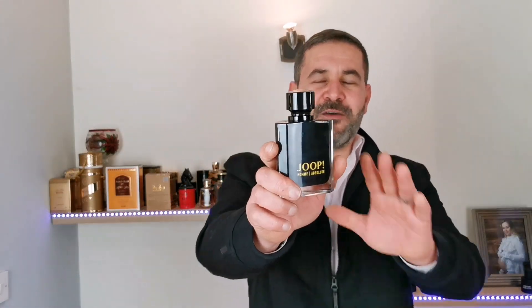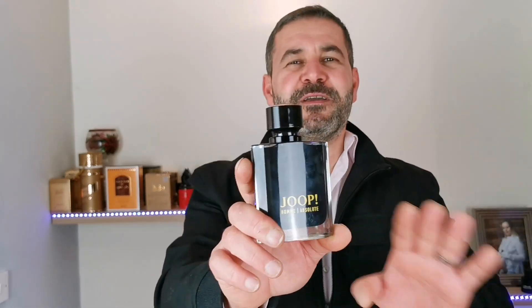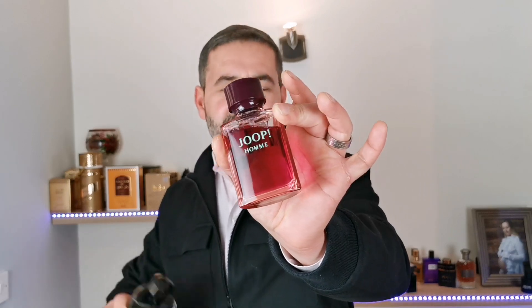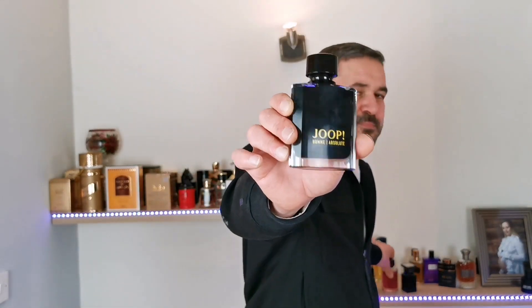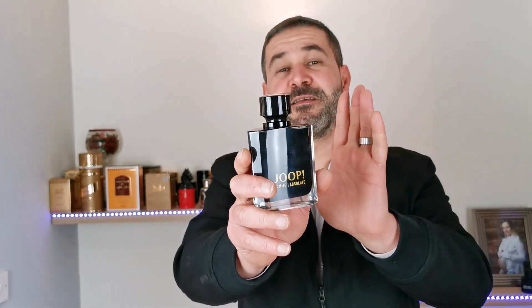Now let's go to the ratings. Starting with presentation: I really enjoy it because it feels nostalgic — it reminds me a lot of the classic Jupes Home presentation. It's so simple, and this is one of the most important fragrances in my collection. I'm going to give the presentation a 9 out of 10.